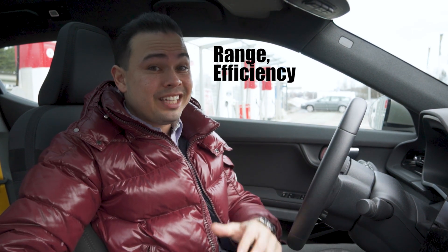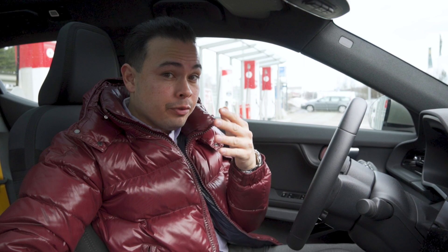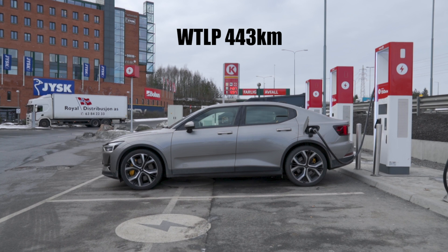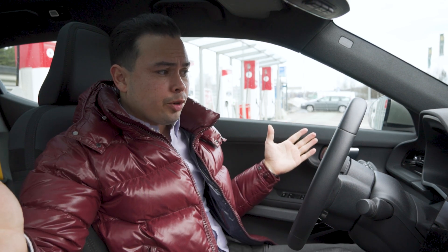Hey guys, Chris here. In this video, we are doing the range efficiency and charging test in the Polestar 2 with the performance pack and the latest software update — the February software update — which should improve range efficiency and charging speed, which is perfect for this test. So this being the performance pack, it actually has a 443 kilometer WLTP range versus the 470 of the normal Polestar 2, which will be very interesting.